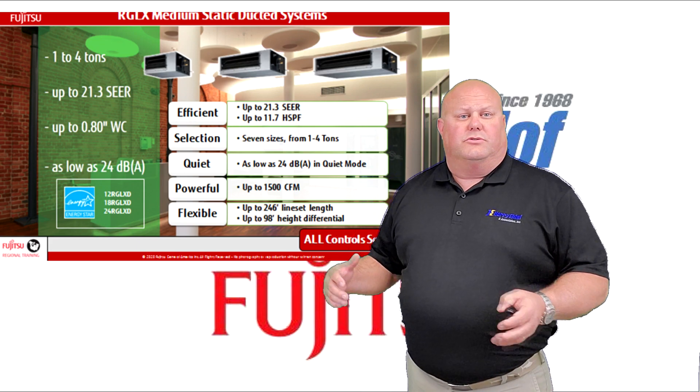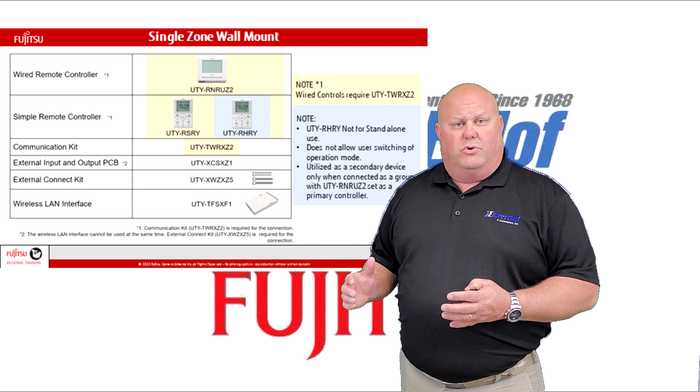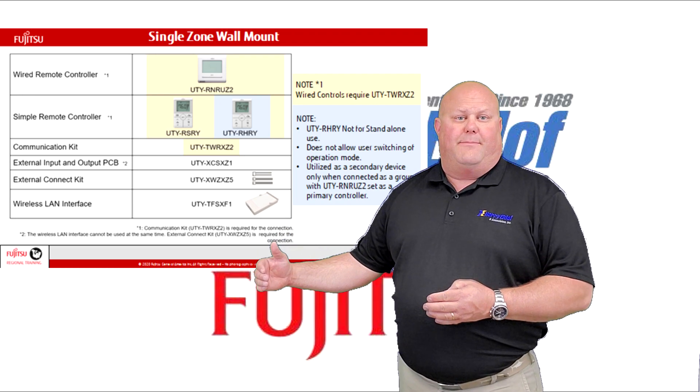The controls for these units are sold separately. The reason for this is that Fujitsu wants you to be able to customize the type of control you want for your specific application.